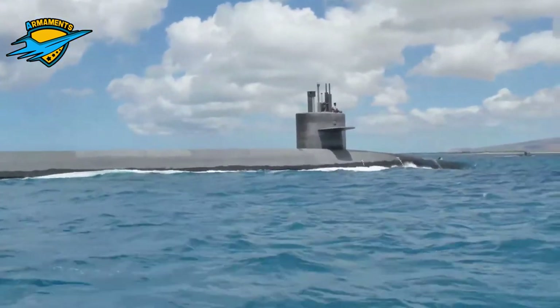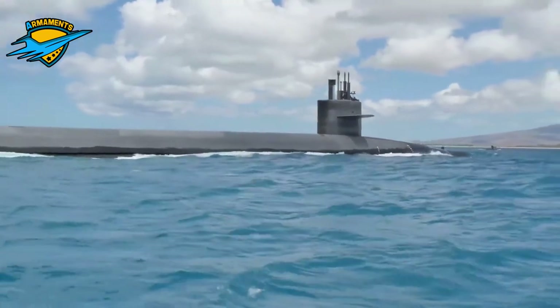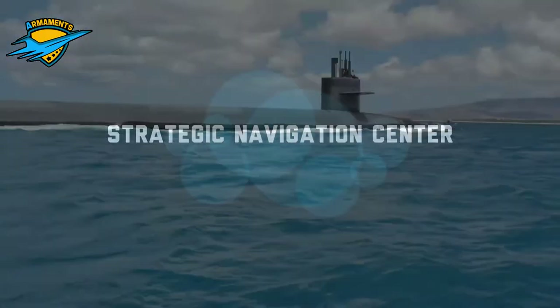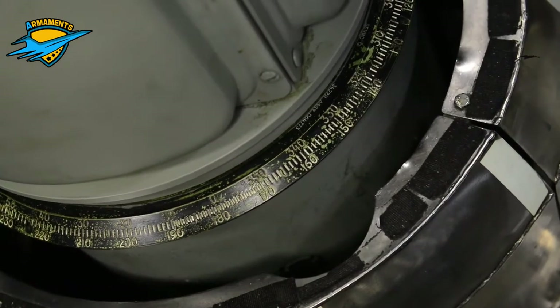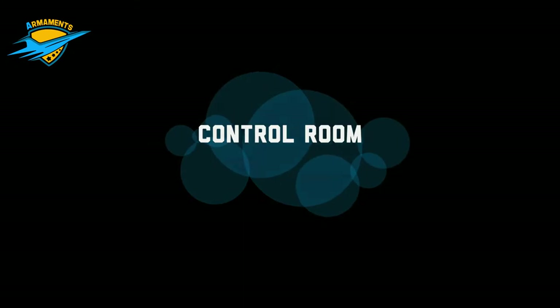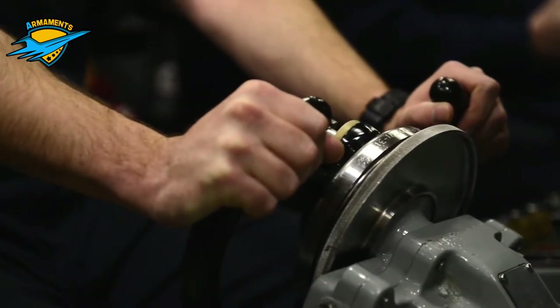Ballistic Missile Submarines differ in purpose from attack submarines and cruise missile submarines. The primary mission of the ballistic missile submarine is nuclear deterrence. They serve as the third leg of the nuclear triad in countries that also operate nuclear-armed land-based missiles and aircraft. Accordingly, the mission profile concentrates on remaining undetected rather than aggressively pursuing other vessels.